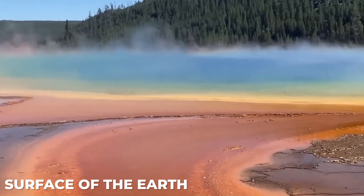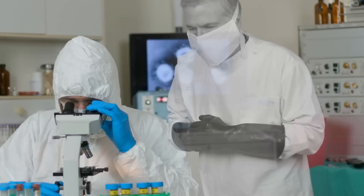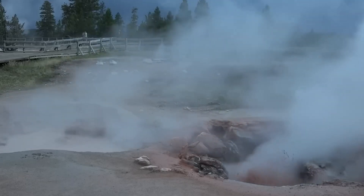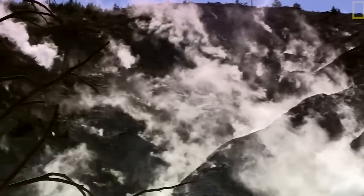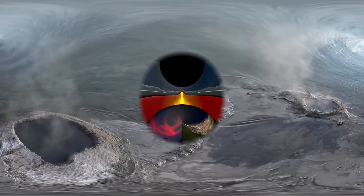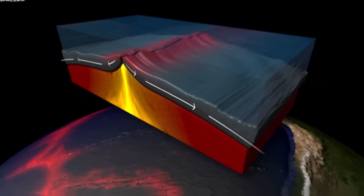At the surface of the Earth, helium-3 is extremely uncommon. For example, the ratio of helium-3 to helium-4 in the air is 1.4×10⁻⁶, which equates to around 1 helium-3 for every million helium-4 atoms. On the other hand, some of the helium-3 that was trapped in the mantle makes its way to the surface as magma rises from below.